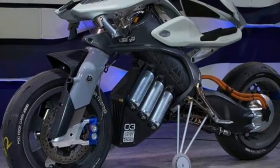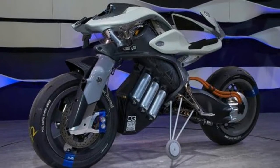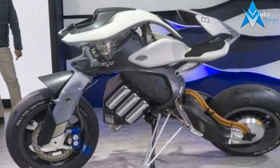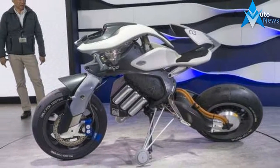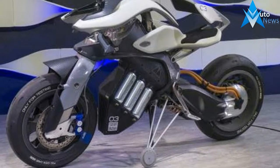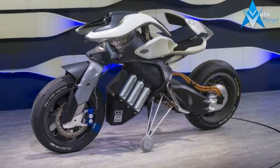It looks pretty cool. The motoroid has been developed as an electric bike, powered by a rear wheel hub motor and lithium-ion batteries. Your first thought might be why do we need bikes that can ride themselves, but how great would it be to arrive at the front door of your destination and have your bike park or charge itself? That's pretty cool, right?